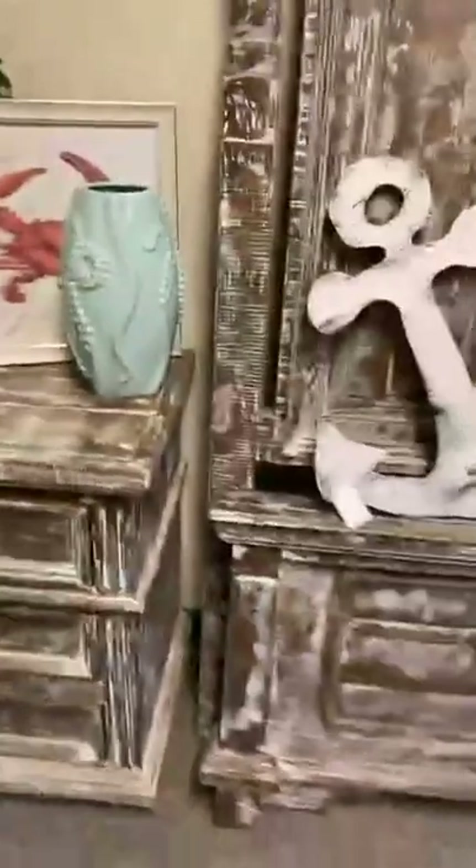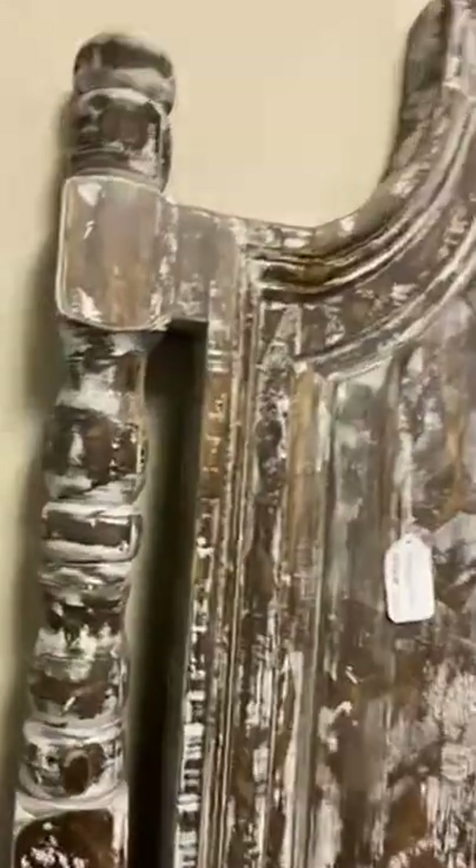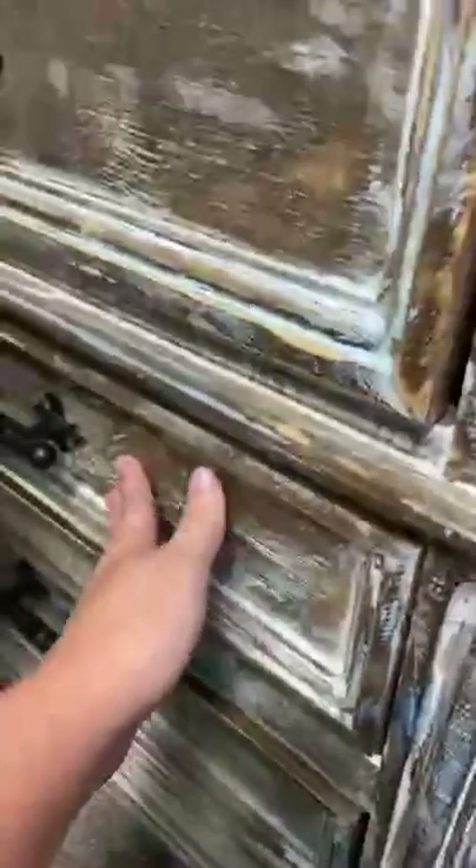Right behind us is this cool furniture — it's actually a king bedroom set, brand new straight out of the box. It's a gorgeous distressed white color and it comes with nightstands. If you look closely you can see little dashes of blue and green in it, and it has beautiful black handles.